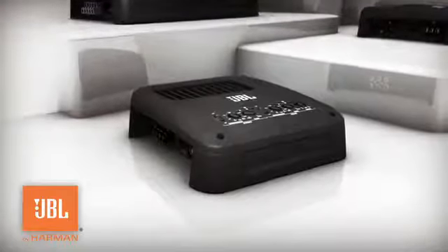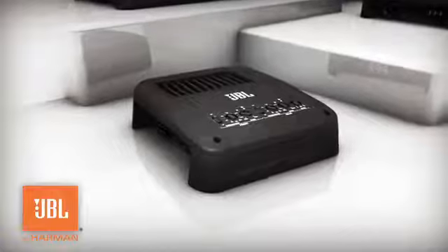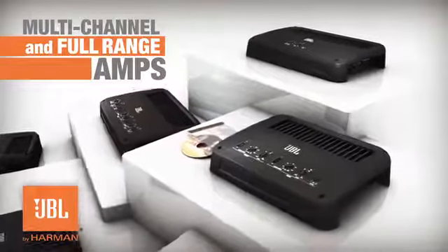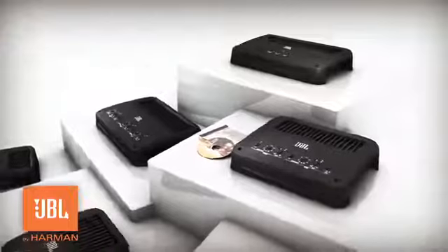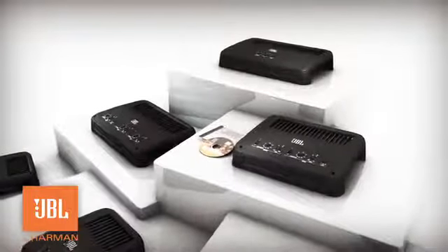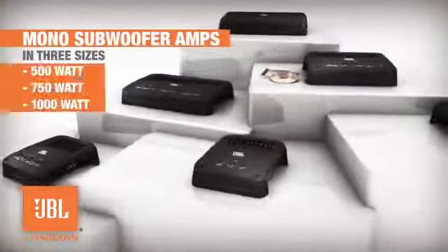GTO amps provide top performance, backed by the JBL brand's reputation for top quality. The complete line of GTO amplifiers includes multi-channel and full-range amps and a wide range of configurations suitable for a customized, high-performance audio upgrade that won't break the bank.